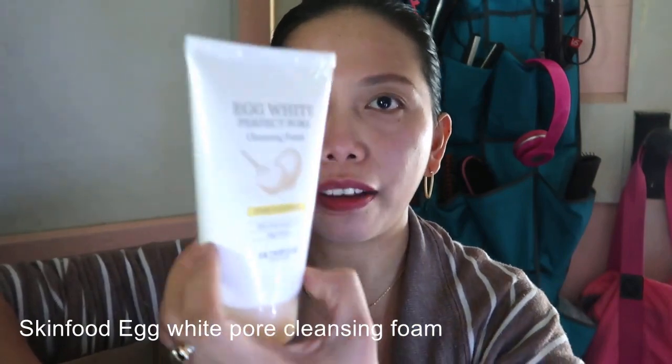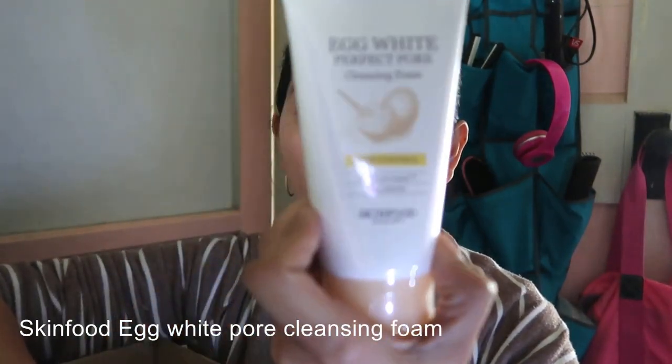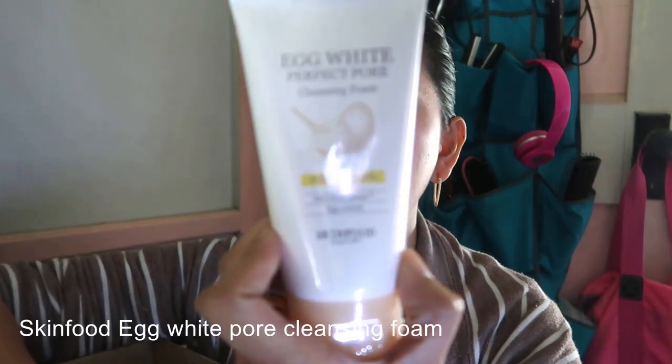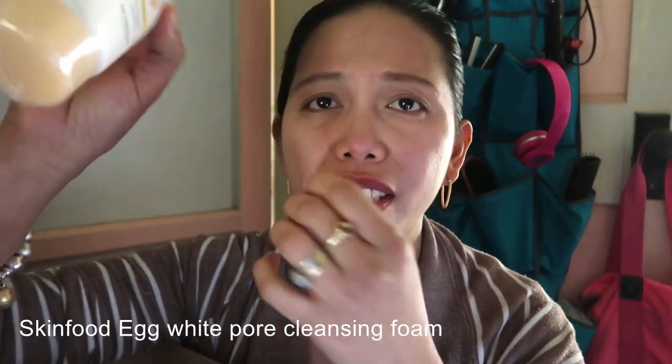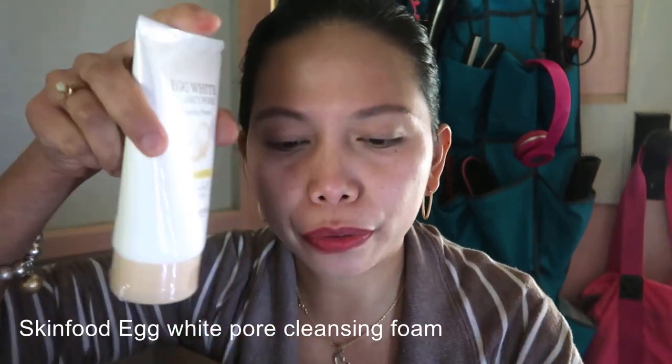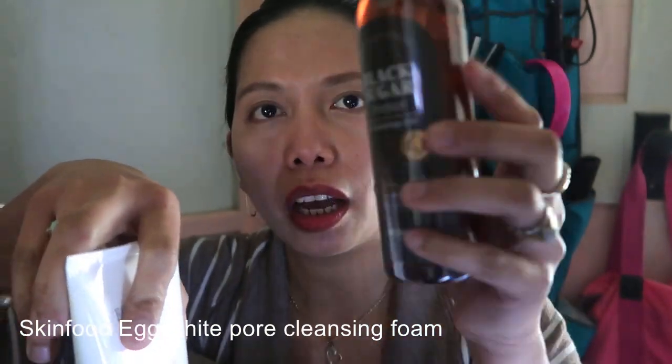The next one I have here is the Egg White Perfect Cleansing Foam by Skin Food. This is actually my third one — this is really really good guys. I usually use this first and then follow with the cleansing oil — that's for my nighttime face wash routine.